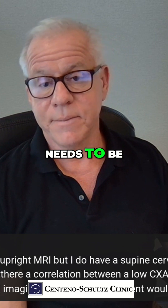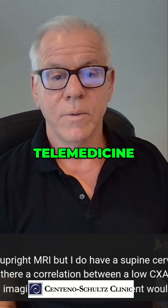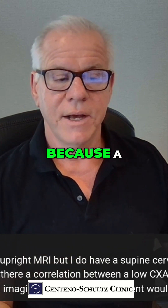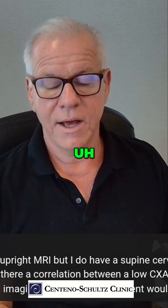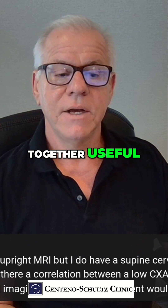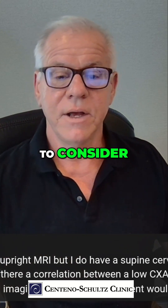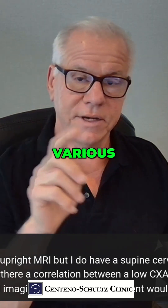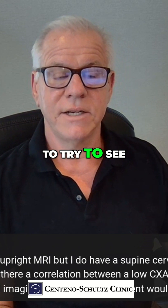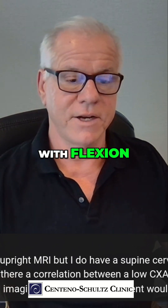All of that needs to be looked at in context during a telemedicine. During a telemedicine with me at least, I'm going to require that you have movement-based imaging, because a supine MRI is not enough in order for us to make that time we spend together useful. A digital motion X-ray would be one thing to consider. You can use various X-ray types to try to get something similar to a DMX, or an upright MRI with flexion and extension.